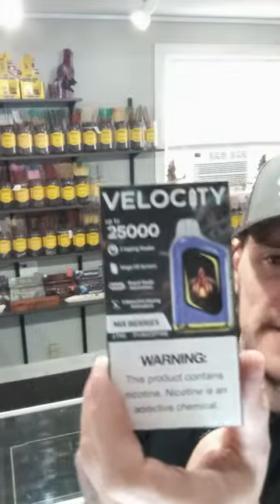2,500 puffs — Velocity. Let me make sure I'm reading it right. Yeah, Velocity. 2,500 puffs, three vaping modes, HD screen, boost mode animation, interactive vaping animation. I don't even know what half of this stuff is. 5% nicotine. But anyways, there you go.